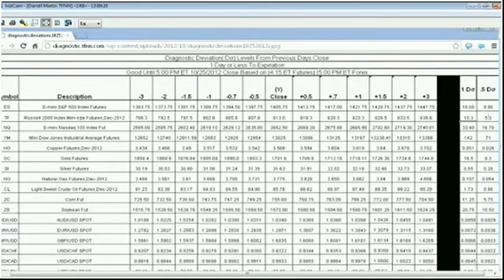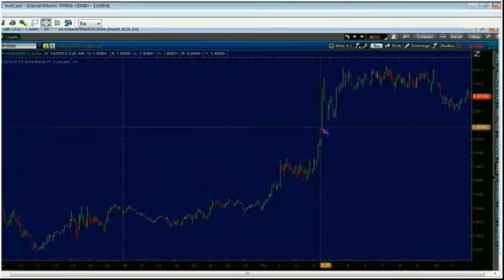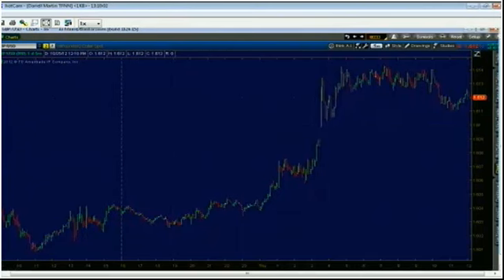Let's look at the news that came out this morning. The preliminary GDP out of Britain came in higher than expected, which led to the rally we saw in the British pound. As you can see on the chart, they were very excited about the pound dollar report when it came out. We mentioned yesterday that this would be the big overnight report for the pound because it's GDP — the overall measure of growth — and it's a very positive sign.